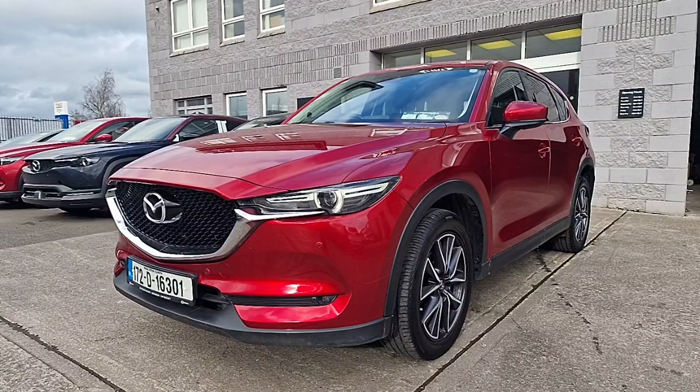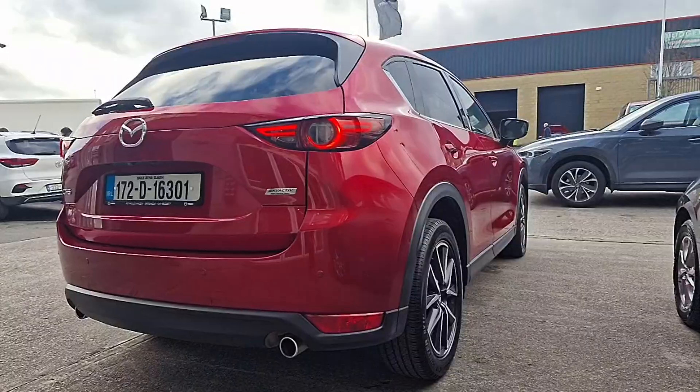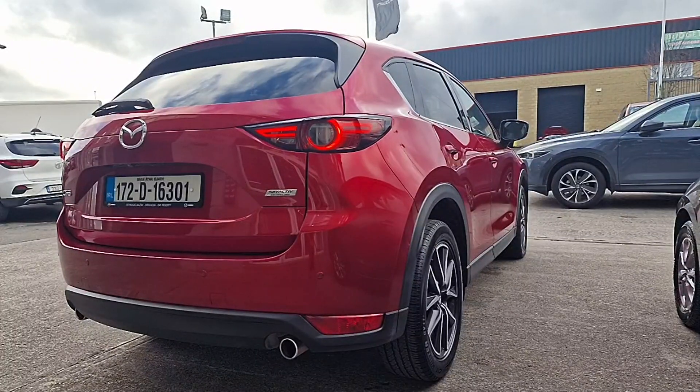Hi guys, Niamh here from Brian Reynolds Car Sales. Today we have this fresh into stock Mazda CX-5. This is a 2.2 litre diesel in the Platinum spec, finished in Seoul Crystal Red.